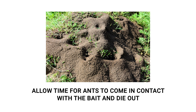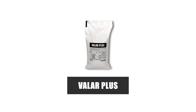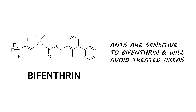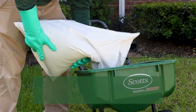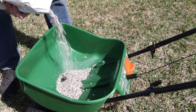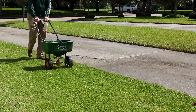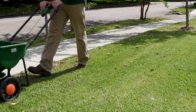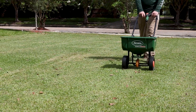Once the field ants are no longer present, apply a product like Valor Plus over your lawn. Valor Plus is a granular insecticide made with bifenthrin, labeled to control many pests that infest turf and soil, including field ants. Ants are especially sensitive to bifenthrin, so they'll stay away from treated areas, preventing them from reestablishing. With a push spreader, apply the labeled rate of 2.3 to 4.6 pounds of product per 1,000 square feet. Broadcast half your granules in parallel lines across the area, then broadcast the other half at a perpendicular angle to ensure complete coverage. Make sure you walk at an even pace.